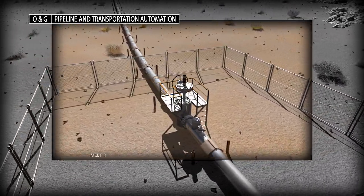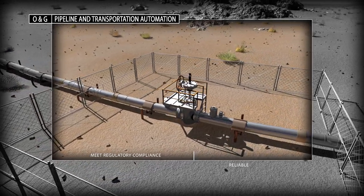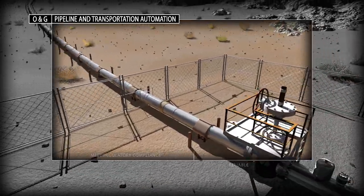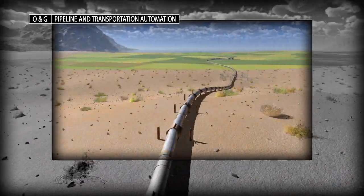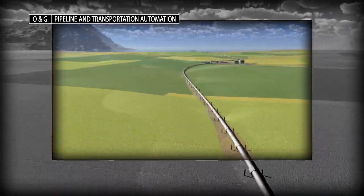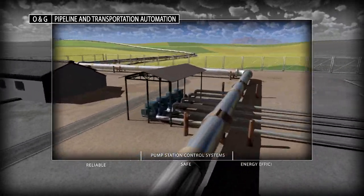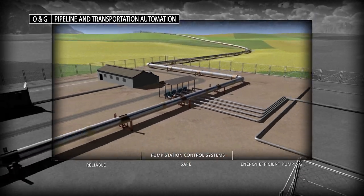Fully compliant with international standards, our controllers enable the implementation of block valve solutions for the most efficient, safe and reliable operation possible. Our extensive experience with pipeline pump station applications can help you increase uptime, promote safety and minimize your energy consumption.